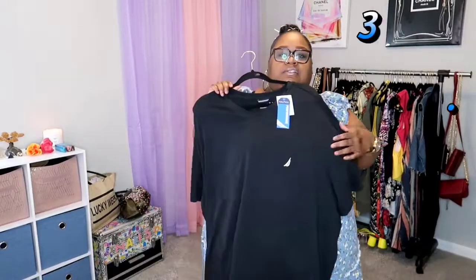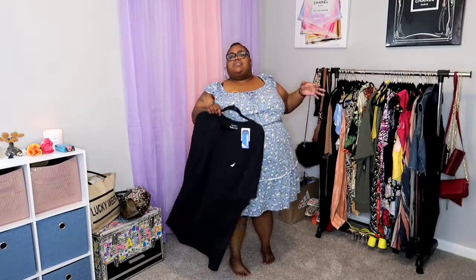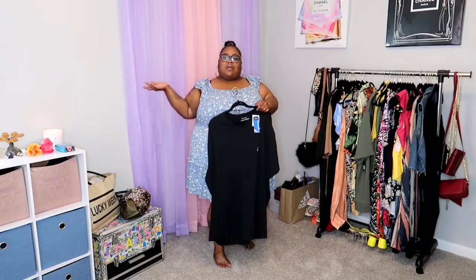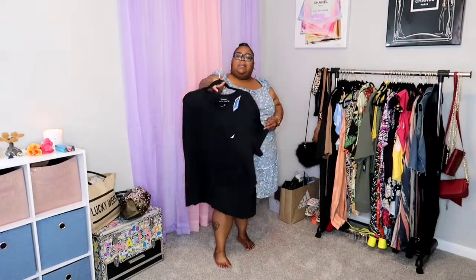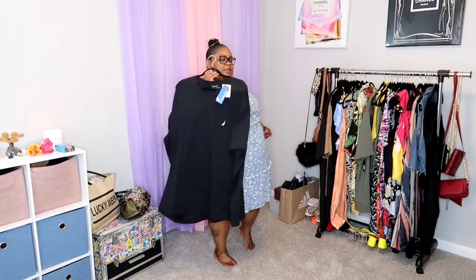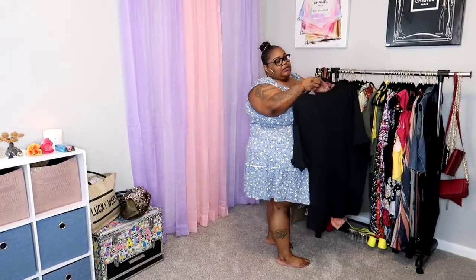Moving along, this is just a simple Nautica t-shirt. Baby has this shirt as well, so again just something real simple. This is from where we went shopping — we just went to random stores in one day. This is just a black Nautica shirt and it is very stretchy. This also came from Burlington and it was $13.99.